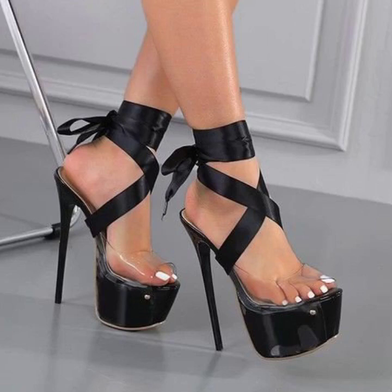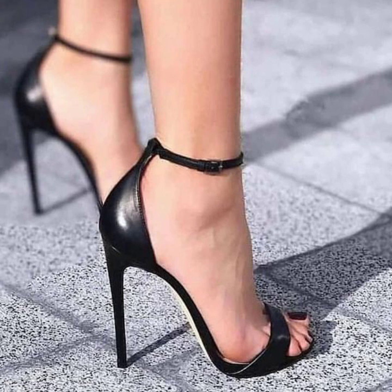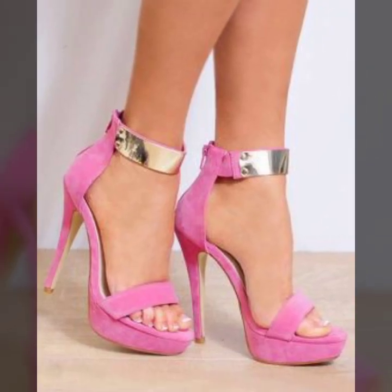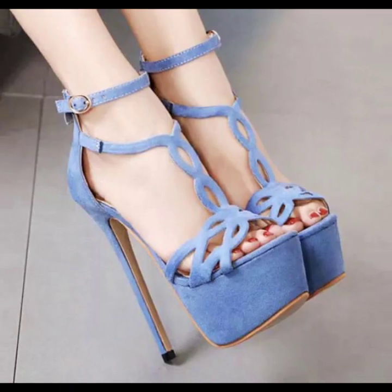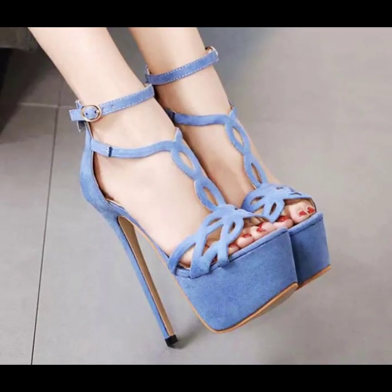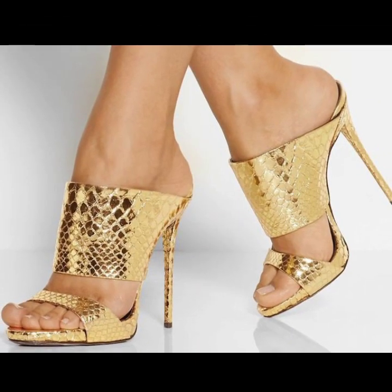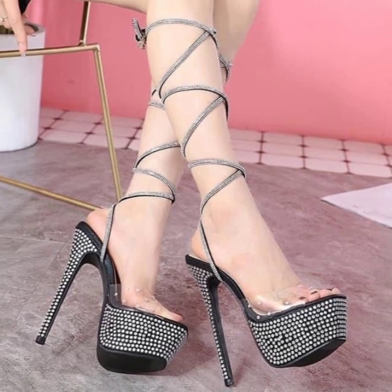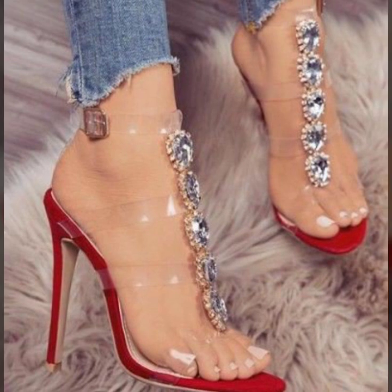Hi friends, how are you all? I hope you people are pretty fine and good. God bless you, always be happy in your life, always keep smiling. Today we'll see in this video modern and stylish girls pencil heel sandals ideas.